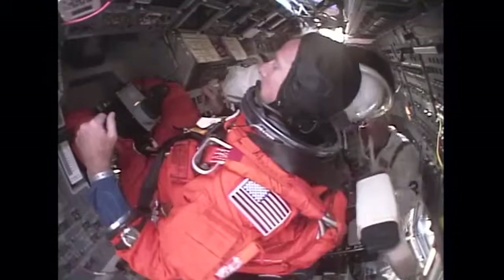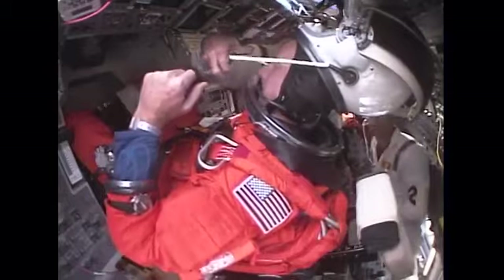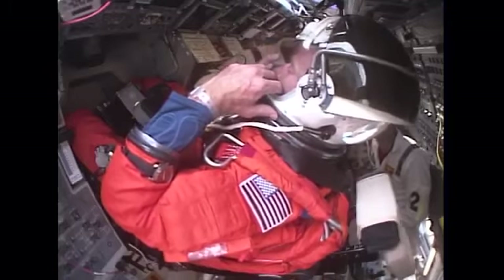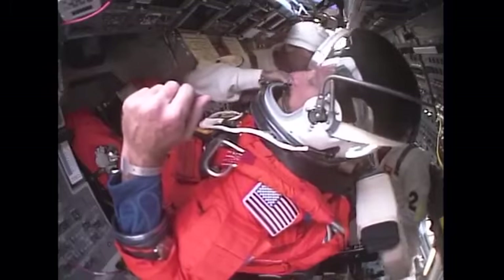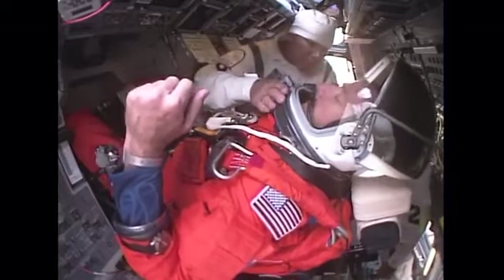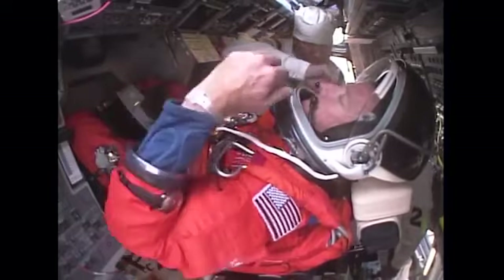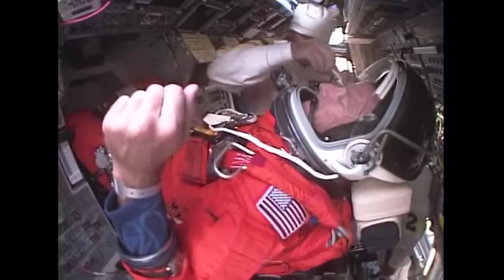Randy Bresnik is the ASP — astronaut support person. He gets out there early and gets everything prepared inside the crew cockpit before the crew arrives, making sure all their gear is in place. There are a lot of things they don't carry out with them that we take out for them. You essentially triple-check the cockpit to make sure everything's in place. You can see Drew working with Chris Ferguson's communication gear.